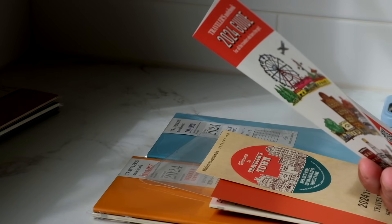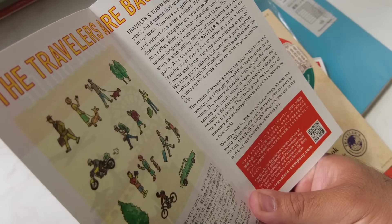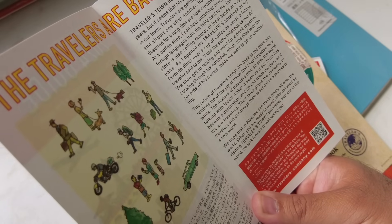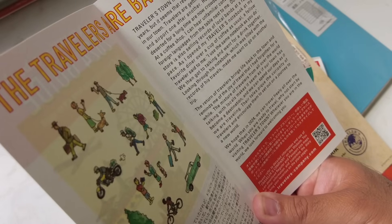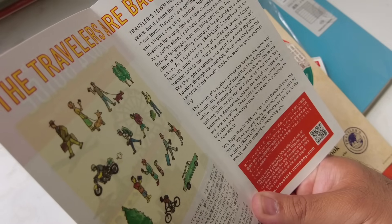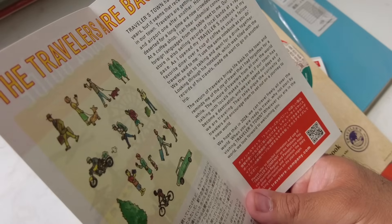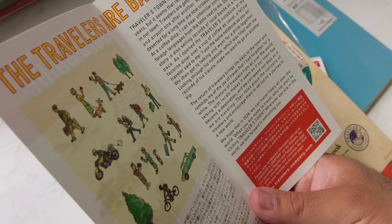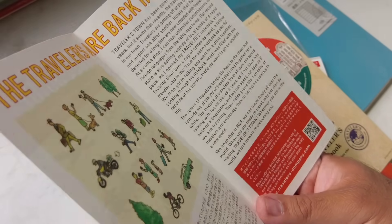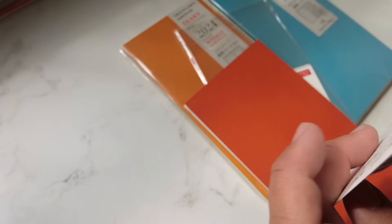'Looking through his notebook, which was filled with the records of his travels, made me want to go on another trip. The return of travelers brings life back into the town and reminds me of the joy of travel that I had forgotten for a while. The mixture of travelers from all over the world, while talking with locals, makes it seem as if our town has become a destination and we can spend our days as if we are traveling. Their tales pique the curiosity of travelers and encourage them to set out on a journey to a new world. We hope that in 2024 we can travel freely all over the world. When you are ready to travel, why not start by visiting Travelers Town? Wherever you are in the world, we look forward to welcoming you.'